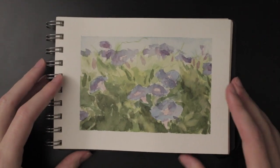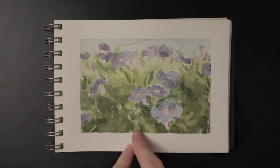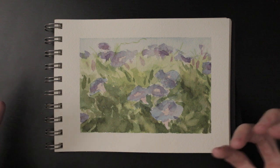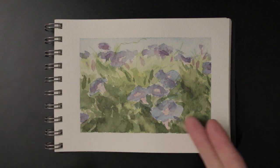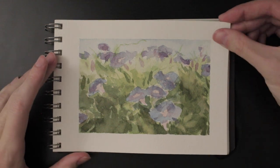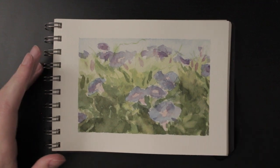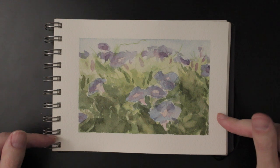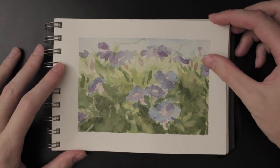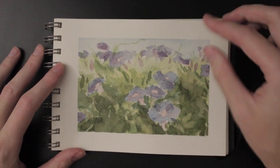Morning glories — didn't quite get the effect I was going for. Should have gone a little darker and more saturated on the flowers. But I think I got their general appearance — you can definitely tell it's some kind of morning glory flower. They're always pretty fun to paint, but definitely challenging because the saturation of these flowers is incredible. If you watch my plein air journey playlist on YouTube, you can see me paint these and see how saturated the colors were.